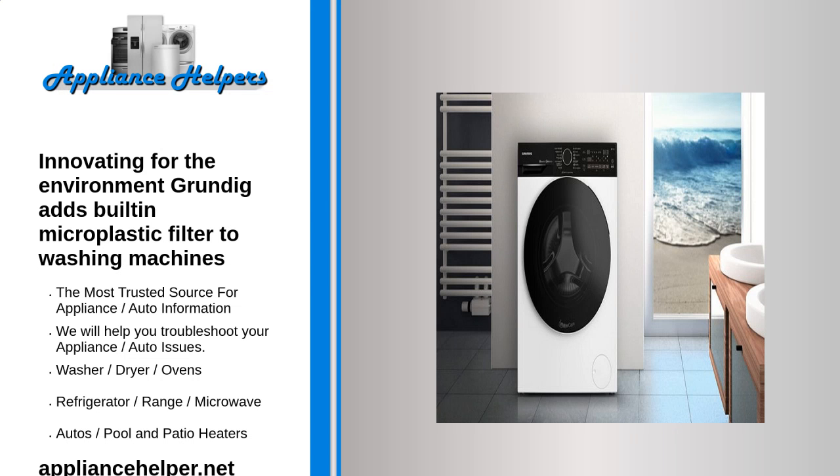Innovating for the environment: Grundig adds a built-in microplastic filter to washing machines, expanding its sustainable product range. Offering a solution to avoid microplastics in the water, these are the world's first washing machines with a built-in microplastic filter.